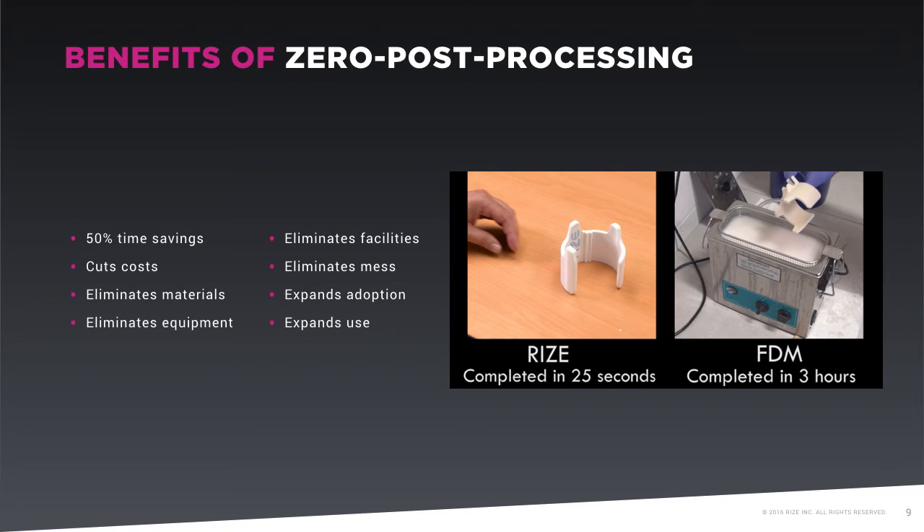It's also office-safe. Although other desktop 3D printers can build parts of varying quality on a desktop in an office, the parts must be post-processed elsewhere. This means that the user needs to take parts to another area of the facility, if available, that's properly equipped to separate the supports from the parts, sand and coat them, and more, in order to make them usable. As such, these systems are not suitable or safe to use in the office. Eliminating post-processing alone opens the door for users who have been hesitant to adopt the technology and expands use among those who have.